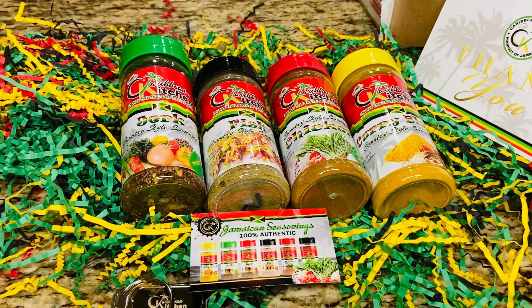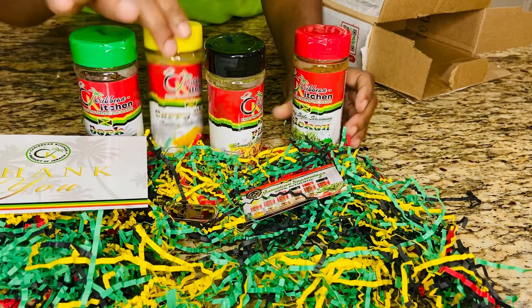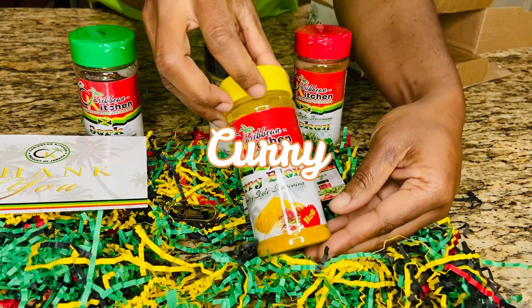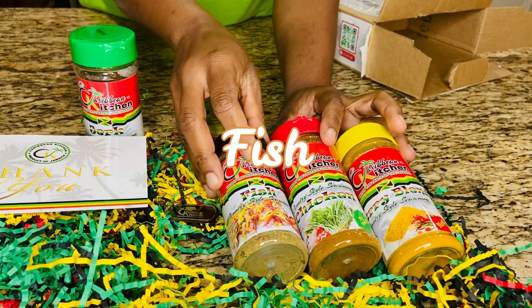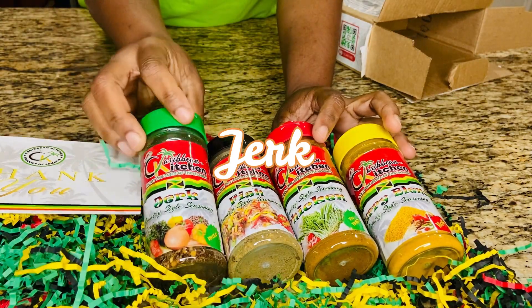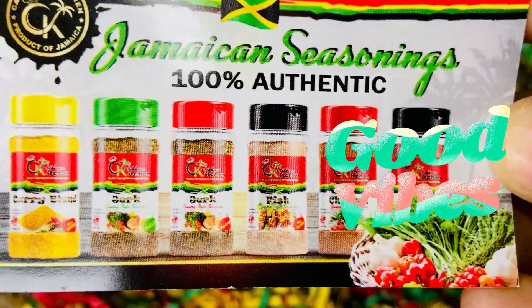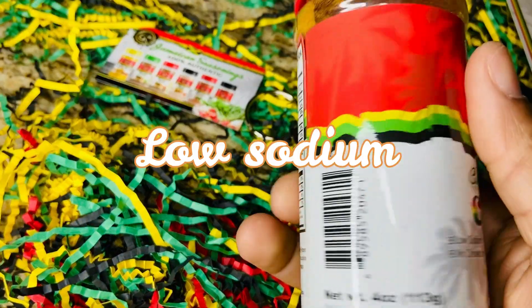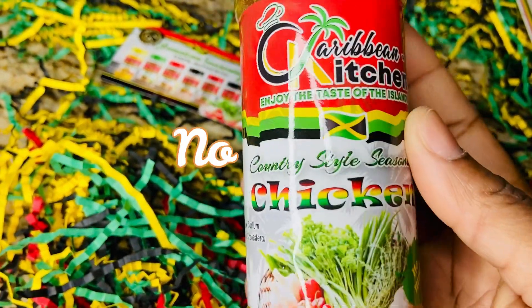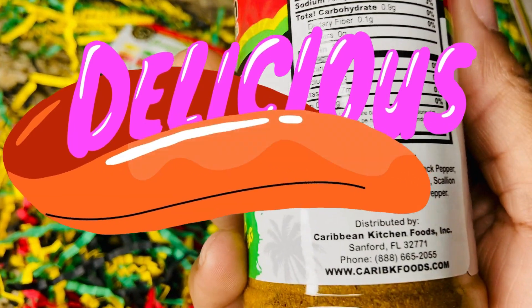Now onto the seasoning blends. Caribbean Kitchens does four distinct seasoning blends: these are the curry, fish seasoning, chicken seasoning and the famous jerk seasoning. The Caribbean Kitchen blends are unique because they are authentic 100% Jamaican seasonings. They are also low sodium, have no cholesterol and have no MSG. In other words, they are a healthy blend of spices crafted to deliver a mouthful of flavor with each meal.